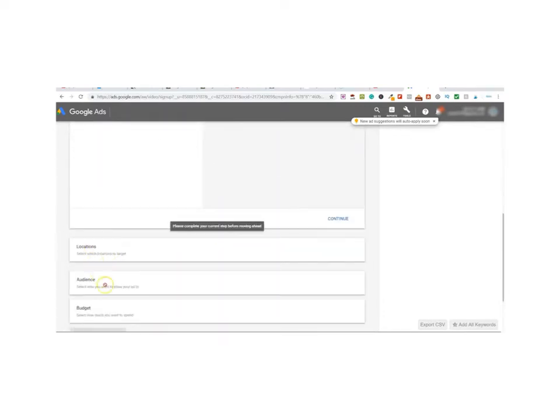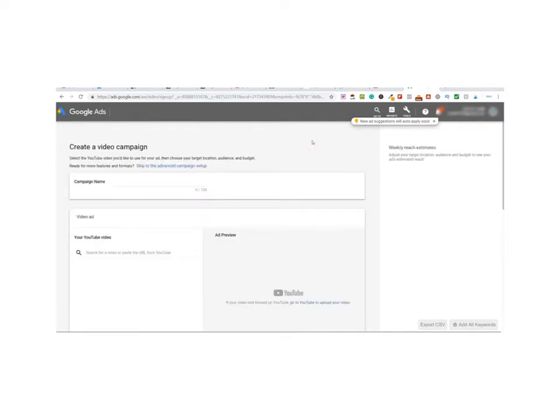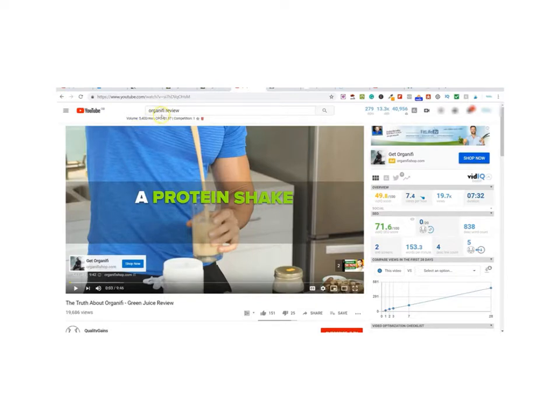In Google Ads you can specify the videos you want your ad to be played before. You can set your own budget — you don't need to spend lots of money, you can get started for five or ten dollars a day running these ads. You give a campaign name, add your video, set locations, audience and your budget, and click Create Campaign. For creating your ads you can use free software like Loom or Lumen5. This method makes money fast because you're actively getting your ad in front of people who are looking for the product — 5,400 people a month searching for Organifi review means a 20-30 second ad in front of them will generate sales.